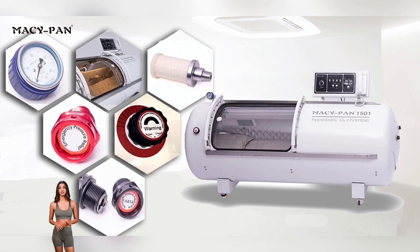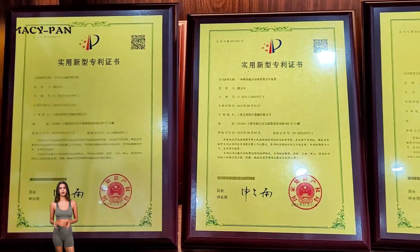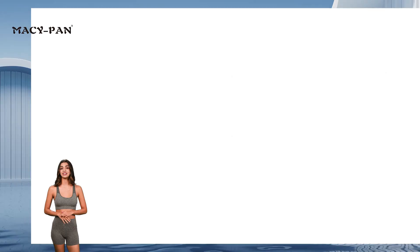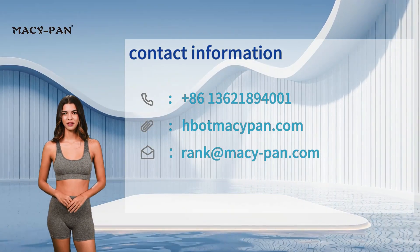With multiple international certifications, MaciPan's products are sold worldwide and widely used in medical institutions, wellness centers, beauty salons and home health care. MaciPan — protecting health with technology, bringing hyperbaric oxygen therapy to every family in the world.